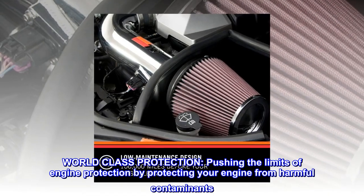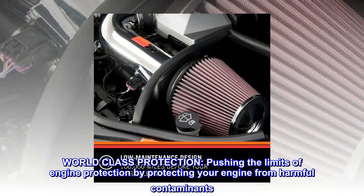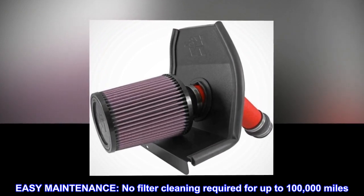World-class protection. Pushing the limits of engine protection by protecting your engine from harmful contaminants. Easy maintenance. No filter cleaning required for up to 100,000 miles.